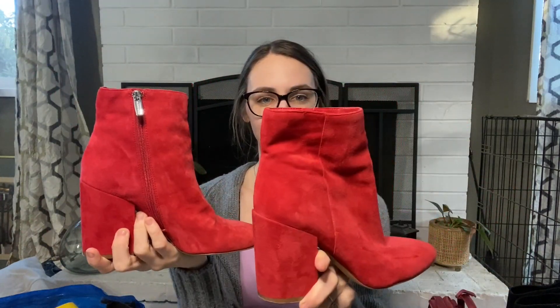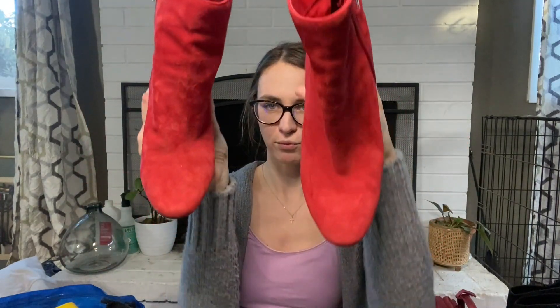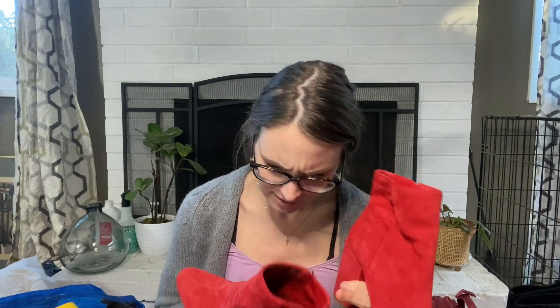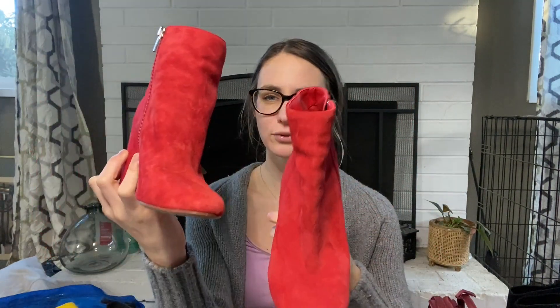I scored so many shoes this time. Here are a pair of Vince Camuto red suede booties with a chunky block heel and rounded almond toe. These are a size seven and a half with basically no flaws whatsoever. Of course I could not resist picking these up, and I'll be listing these for $48.